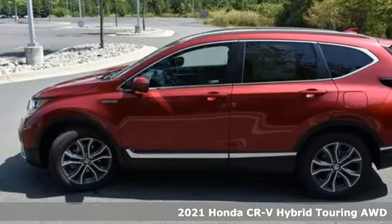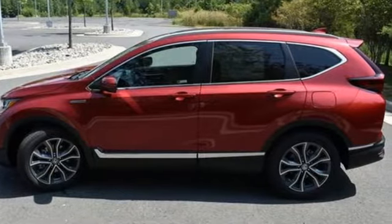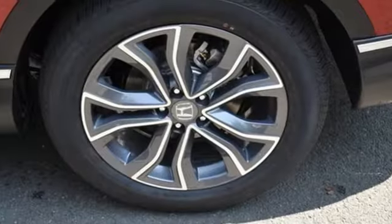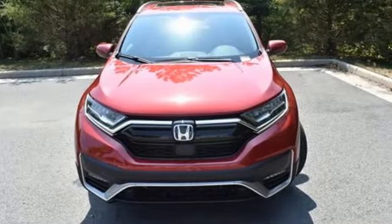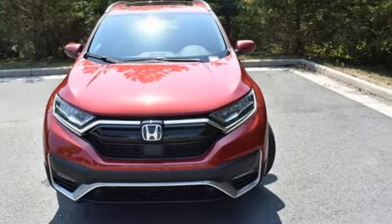It's well equipped with the features you need: inline four-cylinder engine, front heated leather bucket seats, integrated navigation system with voice activation, and auto dimming rear view mirror.